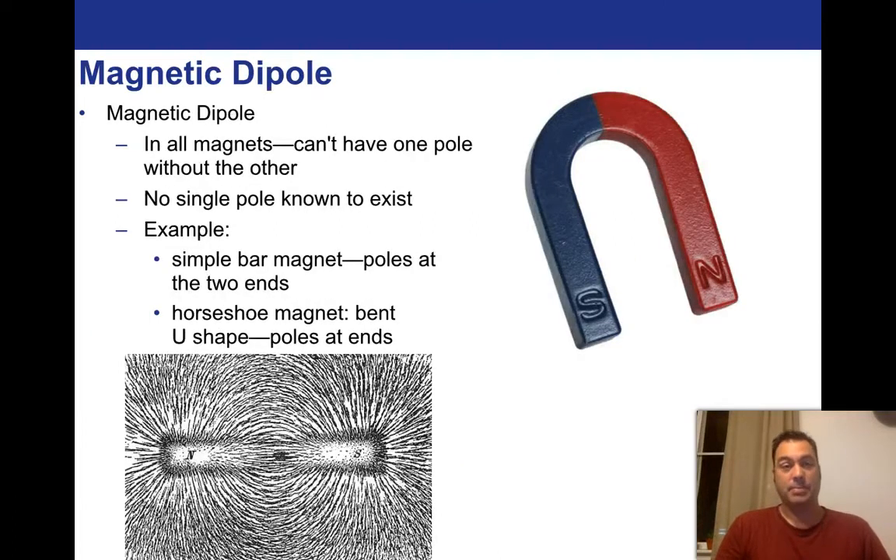This is called a magnetic dipole. In all magnets, we can't have just one pole without the other — there's no South only, there's no North only. This is different from electrostatics, where you can have positives and negatives. That's what we would call a monopole, by the way. No single pole is known to exist — theoretically it could, and some have speculated that it could, but we just haven't found them. In every single case we find dipoles — a South Pole and a North Pole.